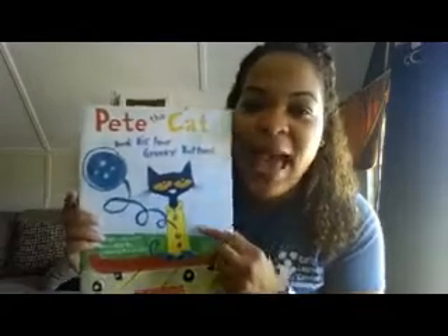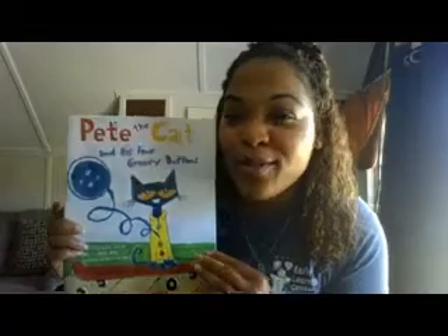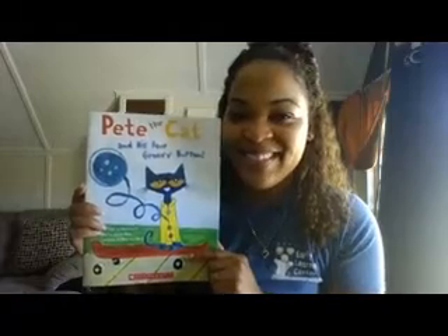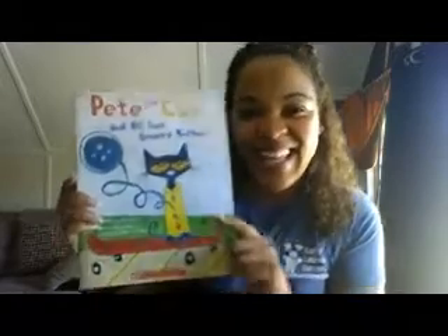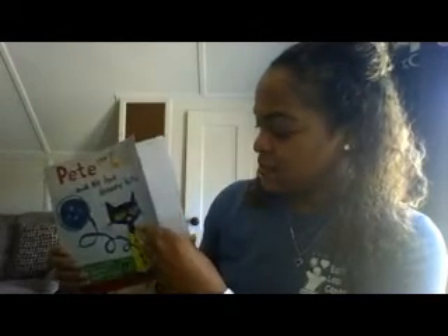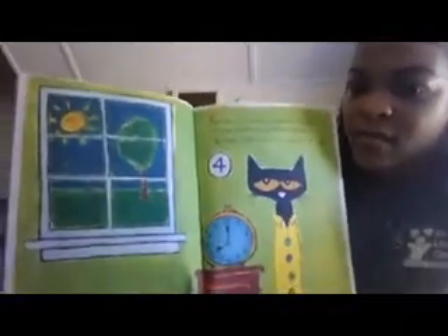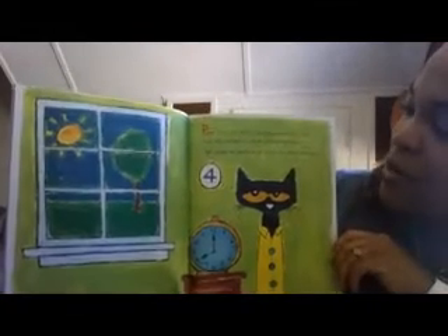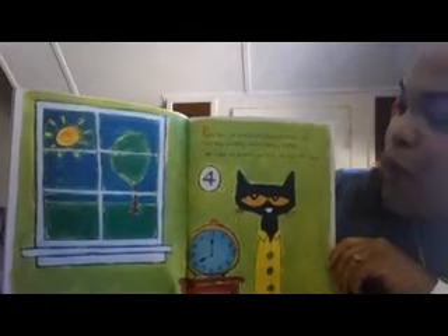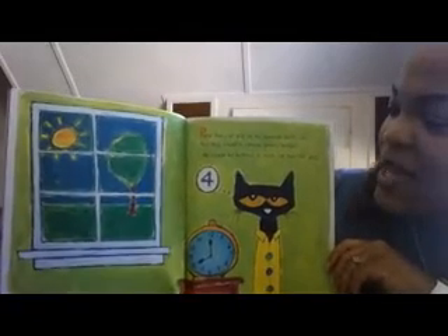So throughout this story I'm going to be asking you a few questions and I want to see if you can answer them about Pete the Cat. I want you to be paying attention to his groovy buttons and his cool skateboard. Are you ready? Let's get started! Pete the Cat and His Four Groovy Buttons.